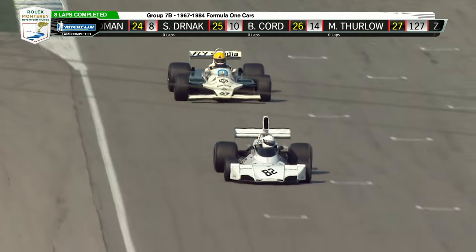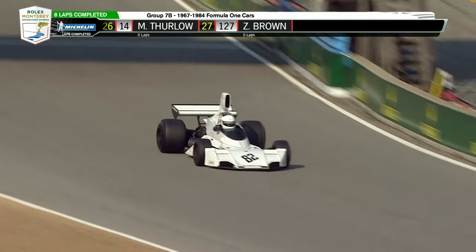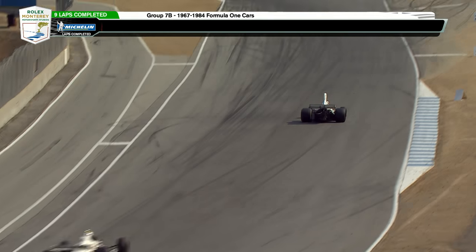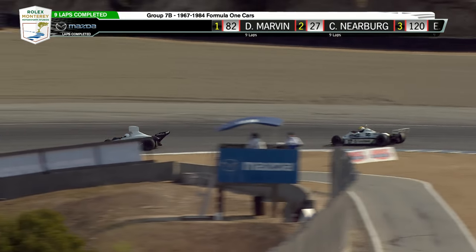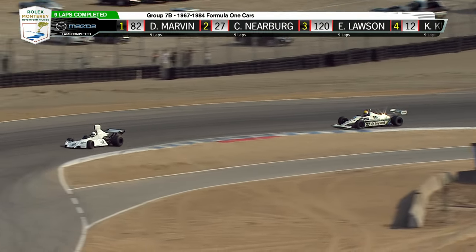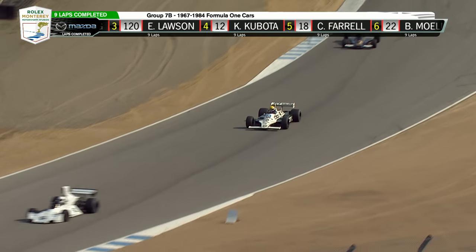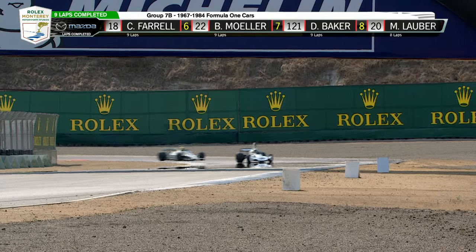As the safety regulations progressed they kept raising the bodywork higher and higher to more encapsulate the driver — as you can see on Marvin's machine, quite a difference from Charles Nierberg's. That's what six years of development will do for you. A non-ground effects car versus a ground effects car — and maybe one of the best ever.